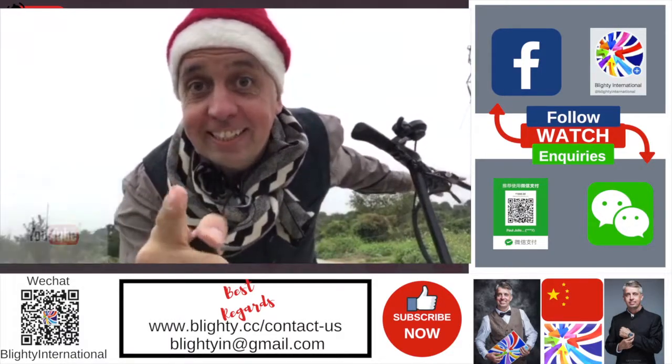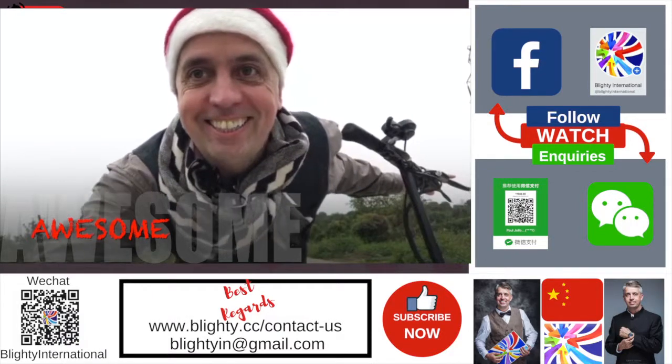I'm Paul Jolly. Don't forget to subscribe to my channel, because I'm awesome — why not? Take it easy, guys.